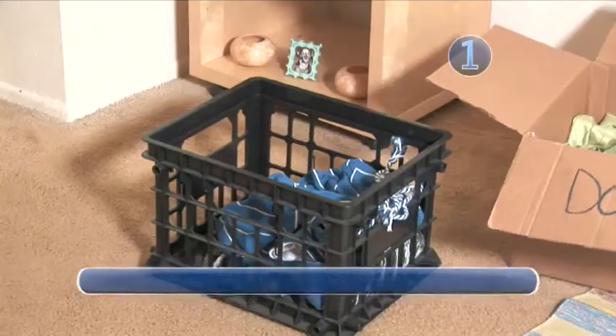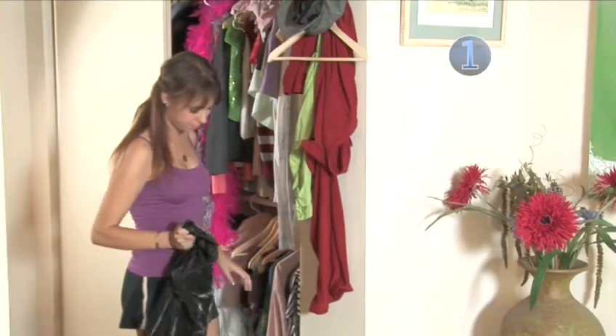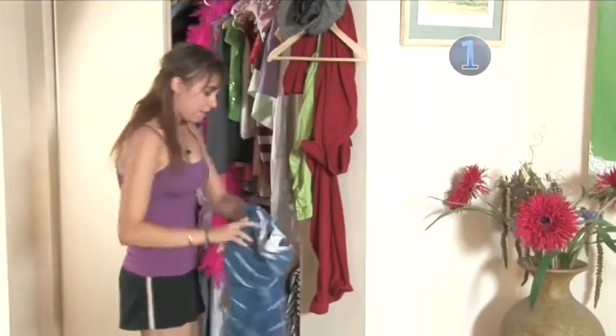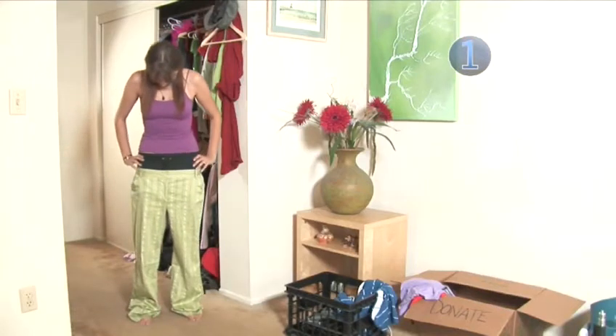Step 1: The Money Pile. The first pile of clothing you'll make will be worth some money. These are clothes that you don't wear anymore because of personal taste, or they just don't fit you anymore. These items are name brand, and you probably spent a pretty penny on them.